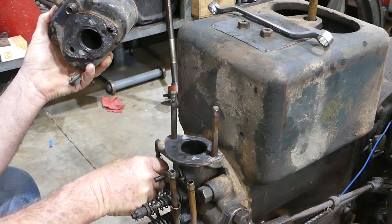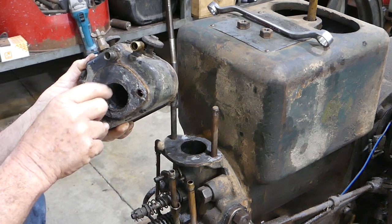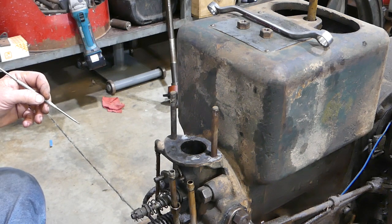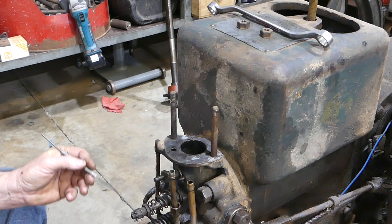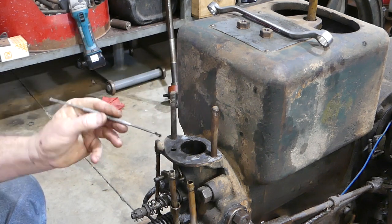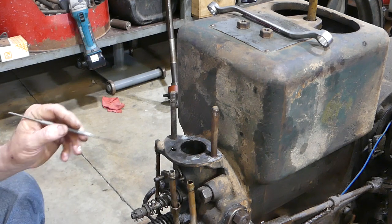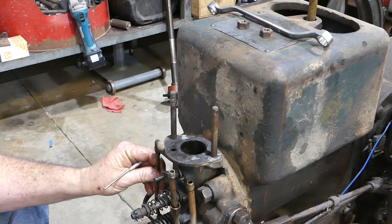Interesting - this gasket here where it sits on top, and this little pipe comes through. When we hook this pipe up it should introduce water into the carb, but it's been blocked off - they've gasketed and blocked that off so the water doesn't get into the carb. That little hole there has silicone in it. I hate silicone. The water would have come up through this hole here and there's silicone all the way in - looks like I've got a job.